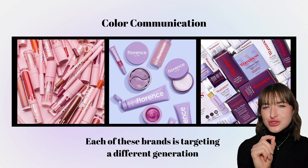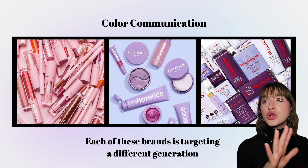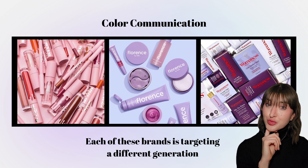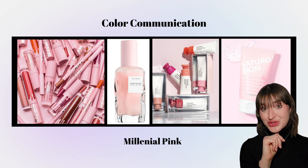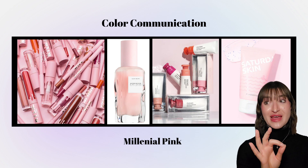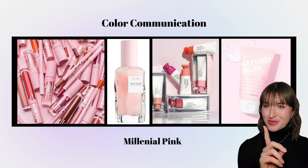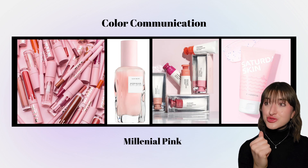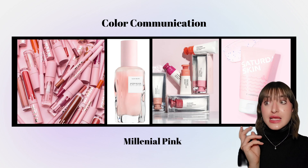Let's look at another example, but I want us to really zero in on color for this one. Here are three beauty brands that all target a different generation. Can you determine which generation each brand is targeting based purely off the colors? For Kylie Cosmetics, if you guessed millennials, you would be correct. This brand utilizes tons of millennial pink, a color that is relatively popular amongst millennial consumers, although this color has started to lose some traction as many consumers are shifting their preferences to more gender-inclusive colors and minimal packaging.